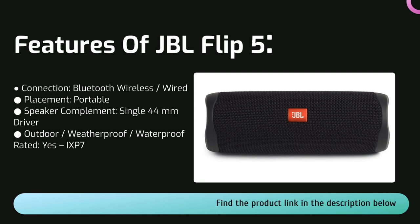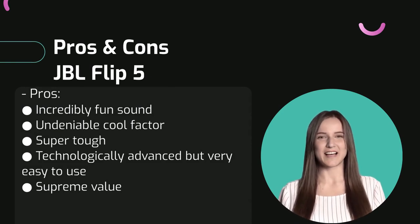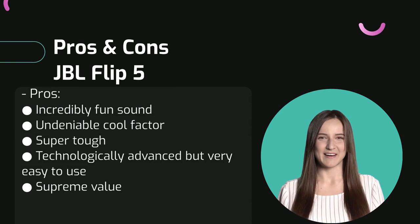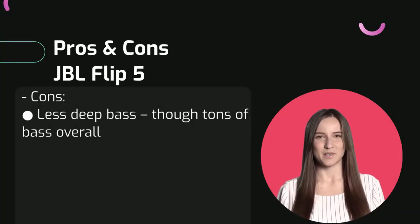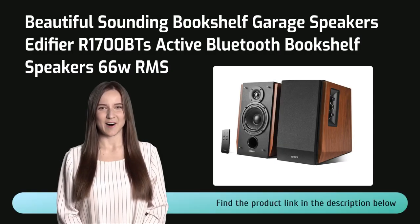At just over a hundred dollars it is affordable and an amazing value, and its sound, toughness, tech, user interface, and cool factor are all as good as it gets at this level. The JBL Flip 5 has an incredibly fun sound and is technologically advanced but very easy to use. Overall these speakers offer supreme value. There are also some cons — the JBL Flip 5 is lacking in bass depth.